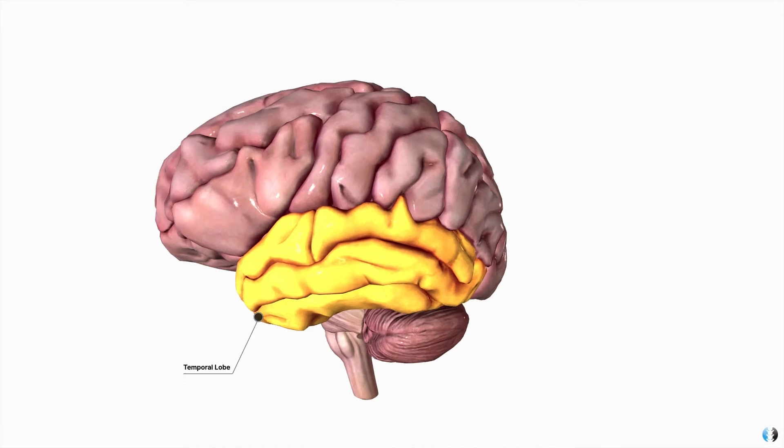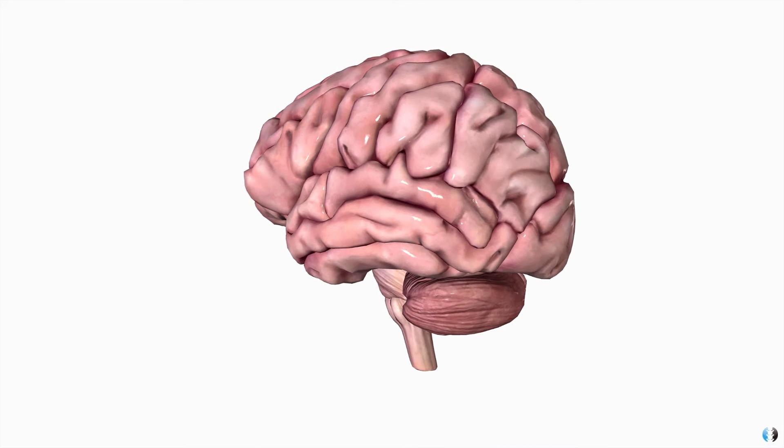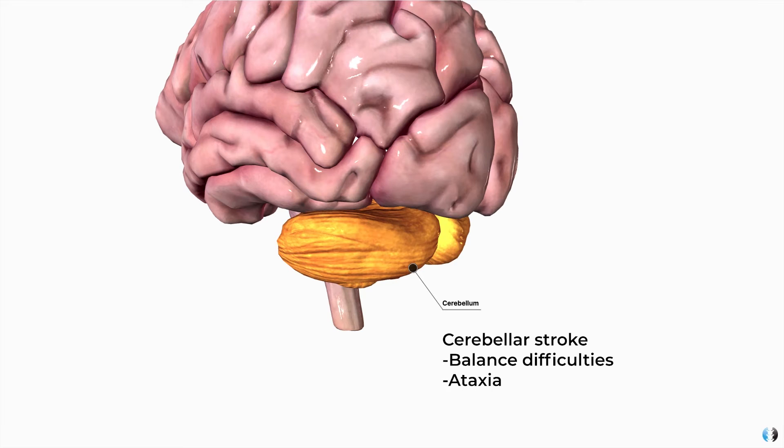If your patient has had a stroke in the temporal lobe, you may find that they suffer with issues such as hearing difficulty or deafness. If they've had a stroke in the occipital lobe, they may suffer with visual disturbance. And if they've had a stroke in the cerebellum, you may find that they have difficulty with balance, gait steadiness, or ataxia.